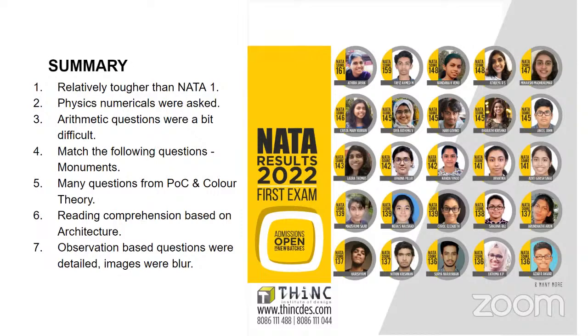What we understand is that Nata 2 was relatively a little bit more tougher than Nata 1. There were also physics-based questions — not just theory, but also numericals that were being asked. There was no calculator, and it was asked all of a sudden. It was not expected. So these were probably some of the reasons why the second Nata, especially the physics part, was felt difficult for some of the students.